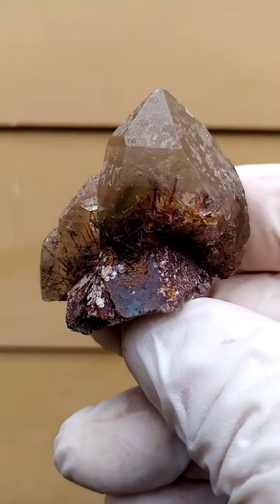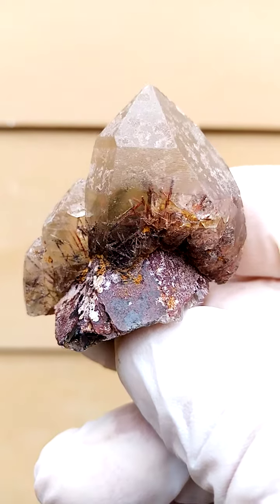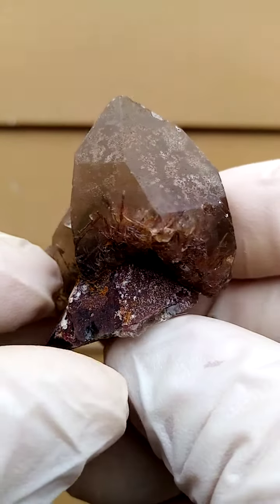These quartz crystals were branded by one of our local dealers as 'asylum quartz,' so this would be the so-called asylum quartz.